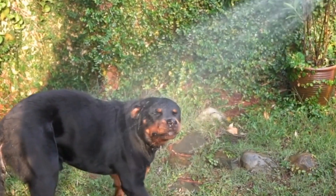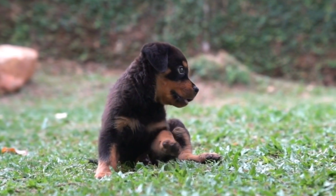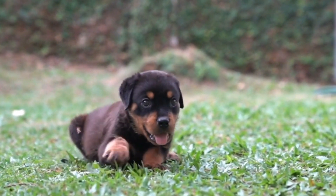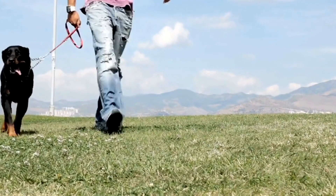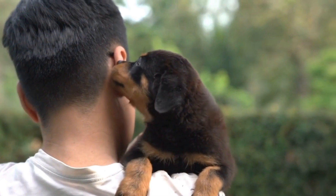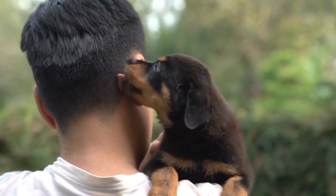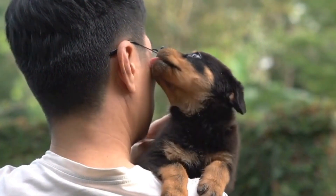When exploring the great outdoors with your Rottweiler, it is crucial to prioritize safety. Keep your pup leashed at all times, especially when encountering unfamiliar terrain or wildlife. Be aware of any potential hazards such as steep cliffs, poisonous plants, or slippery surfaces, and avoid letting your dog wander off-trail.